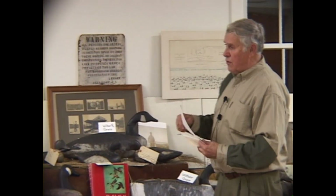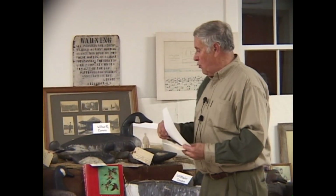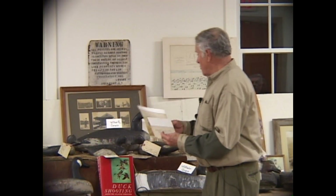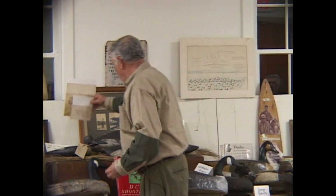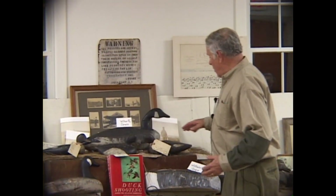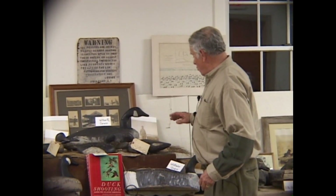I have that decoy. I only know of three or four others — Jimmy Cullen has one and Buddy has a couple. That was before Patta Squash. I also have a couple more Wilbur R. Corwin decoys.